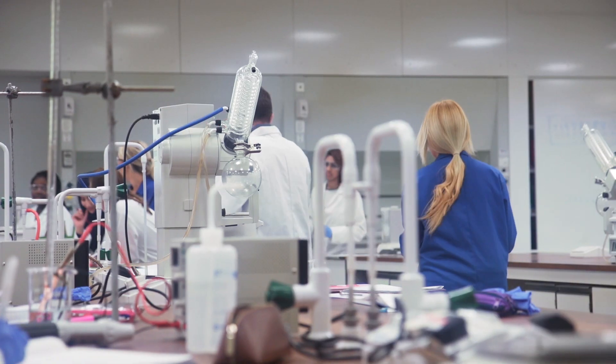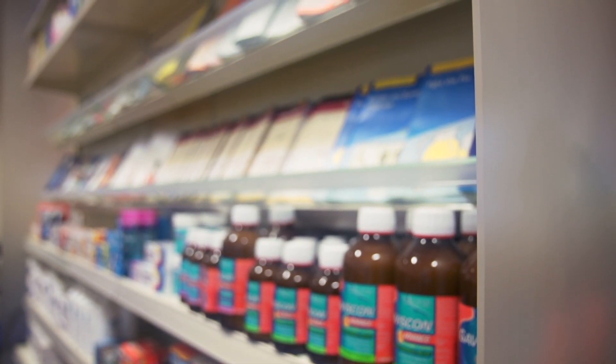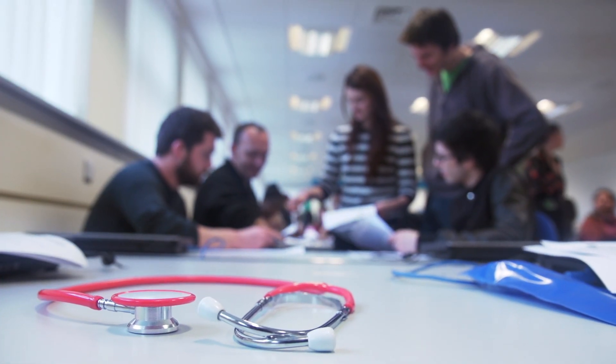When you look at the bespoke facilities we have at Keele, they are state-of-the-art. They do reflect the areas that students will work in, whether it's in hospitals, whether it's in pharmacy practice, whether it's in industry or any other arena. We have state-of-the-art facilities within pharmacy to make sure that the students get the experience they need. In five years time we're delivering pharmacists who are fit for the future.